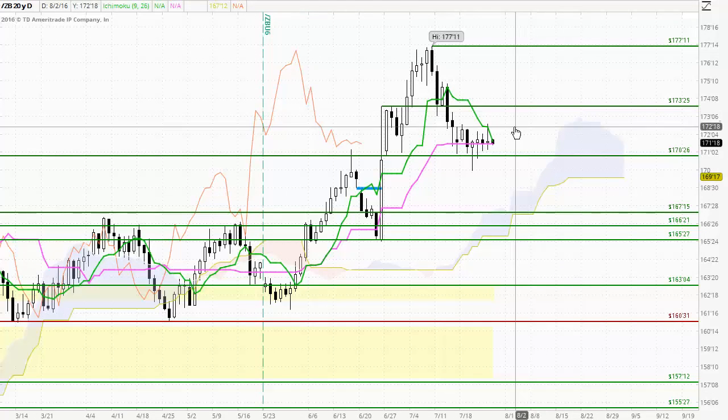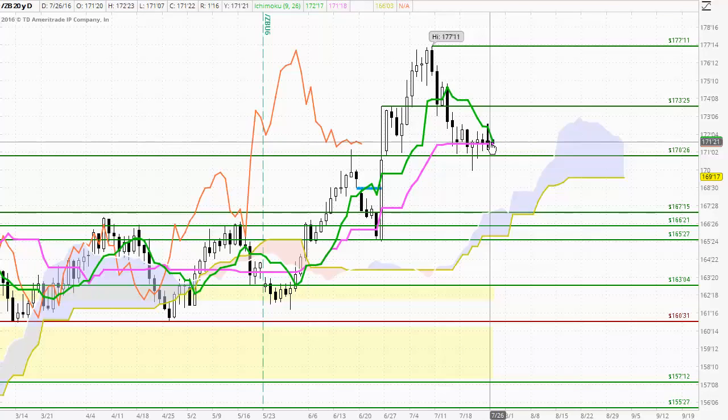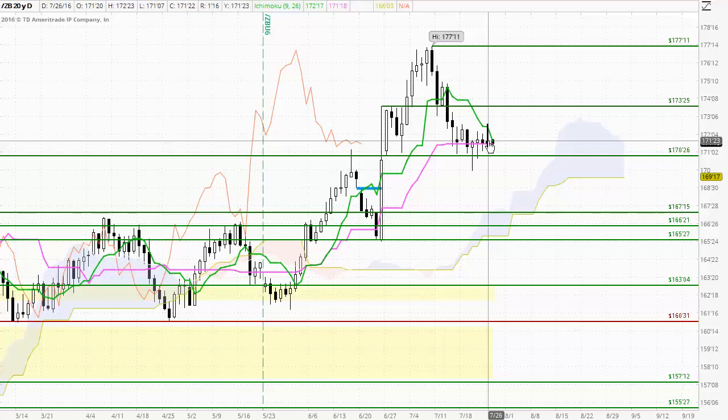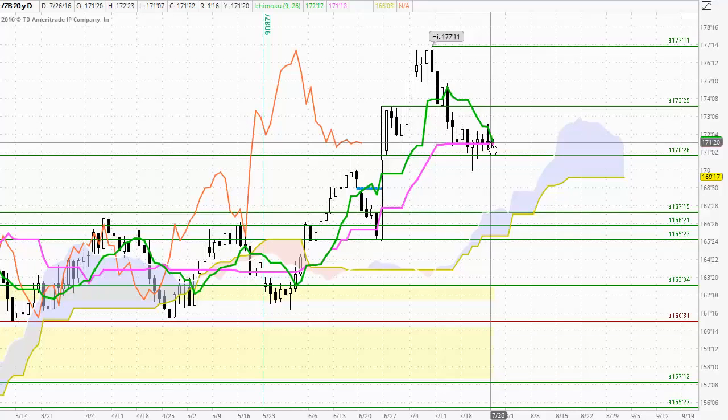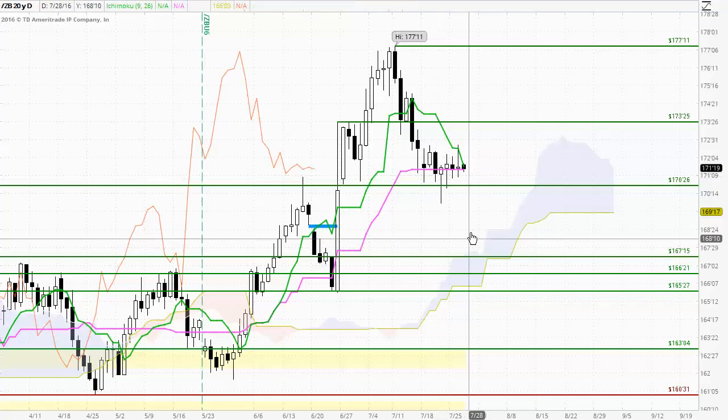Firstly to the bonds — US 30-year bond futures — and here we see a continuation of the small body trading we've seen over the last four consecutive trading days. It shows a distinct lack of interest in this market. The formation of shadows on the top and bottom highlights the indecision. This is a spinning top type candle, and what we see is rejection from the Tenkinsen which has acted as resistance today, but also the upside rejection from the Kijinsen support.